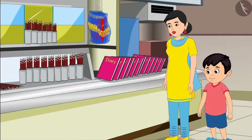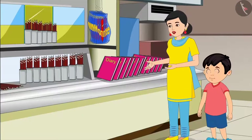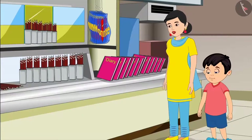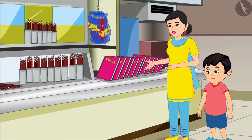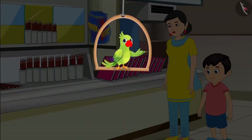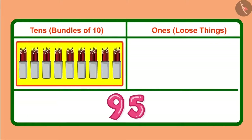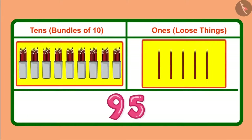Yes, Chotu, you are absolutely right. But if there were only loose pencils, then it would have taken a long time. That's why here the pencils are also kept in bundles of ten. So children, you saw how Chotu used bundles and loose pencils to give ninety-five pencils. He gave nine bundles of ten pencils to his mother, which means nine tens, and together five loose pencils, which means five ones.